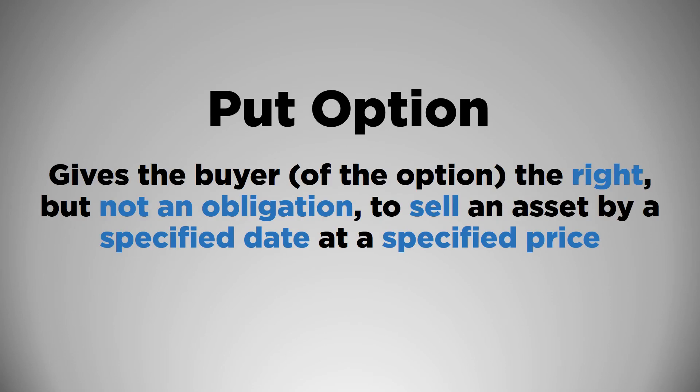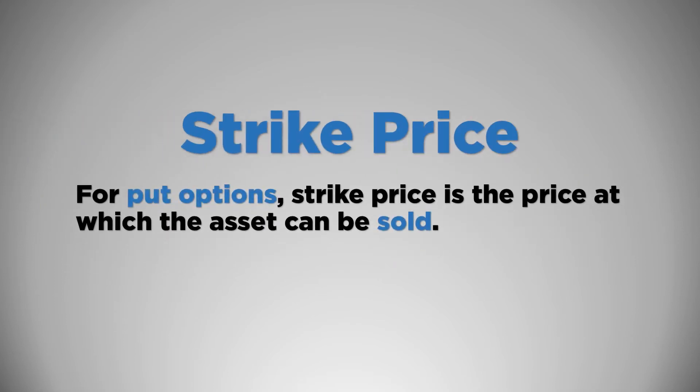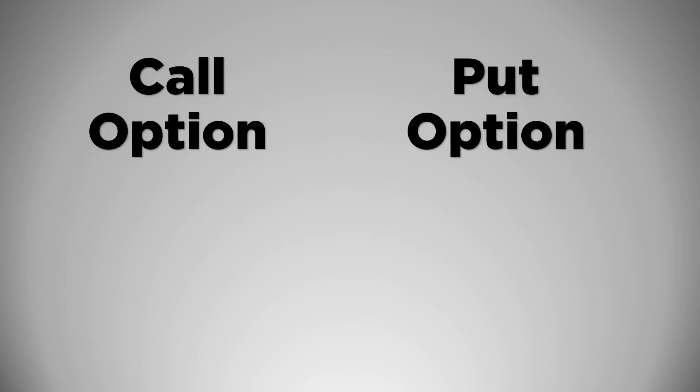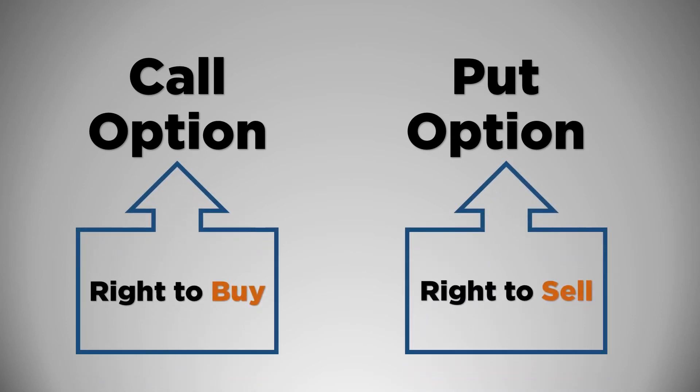Put options are the opposite of call options. The owner of the put option has the right but not an obligation to sell a specified amount of an asset at a specified price within a specified time. For put options, the strike price is the price at which you can sell the asset. Just like a call option, there are long and short positions for a put option. The person who buys the option is long the put option and holds the right to sell the asset. The one who writes or sells the put option is short and has an obligation to buy the asset from the long. Simply remember: a call option means the right to buy and a put option means the right to sell.